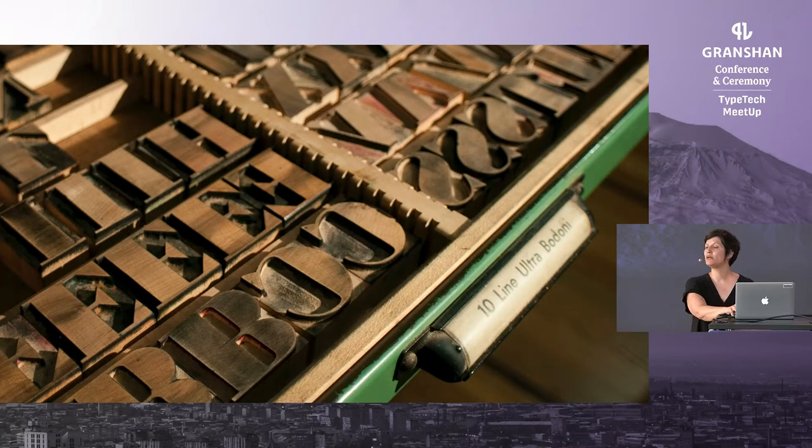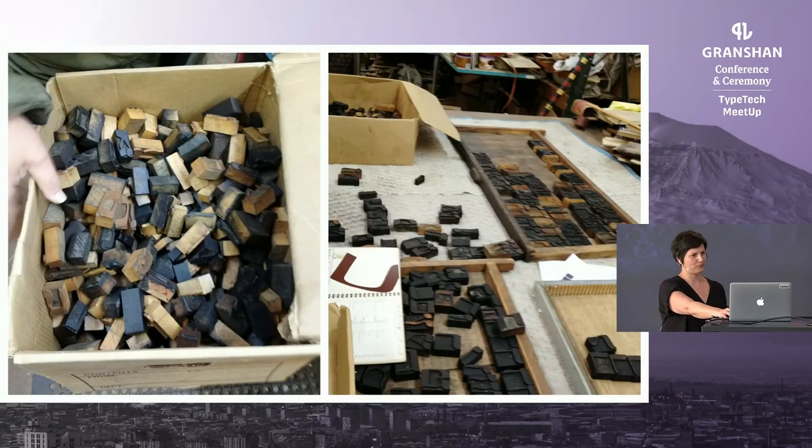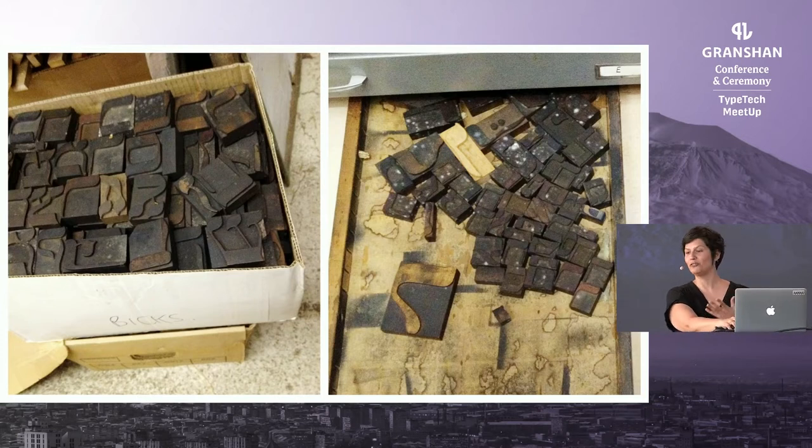The typeface collection includes thousands of metal and wood type, the majority of which are American-made, and up until 2014 all of which were exclusively Latin characters. In an effort to expand the collection's coverage of global scripts, the Cary acquired an important and rare collection of about 40 fonts of Hebrew wood type. Acquiring this collection was the beginning of a very long process of converting the letters into archival objects accessible for printing, teaching, and research.